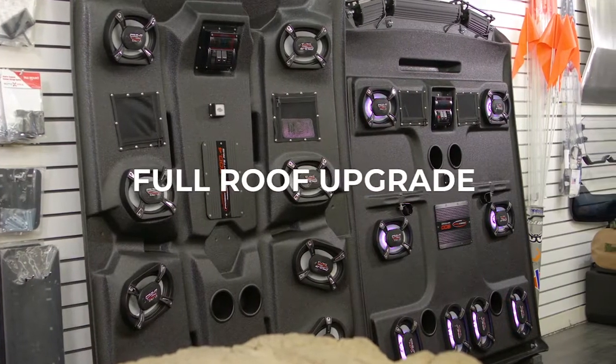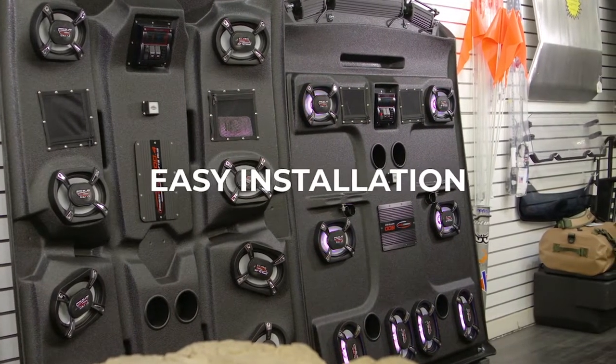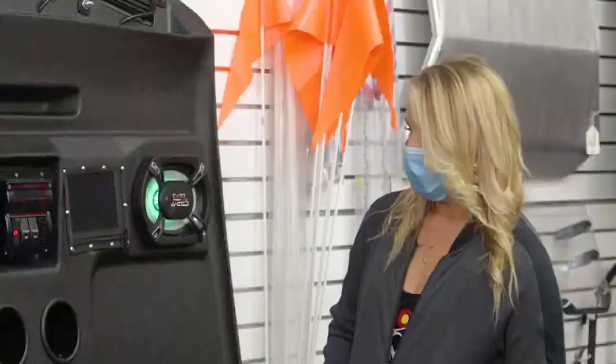What applications does this fit on? This particular roof is made for the Polaris Ranger 1000. It basically replaces the roof that's on there if it has one, and you have one cable that runs through the battery and that's it. Super easy.